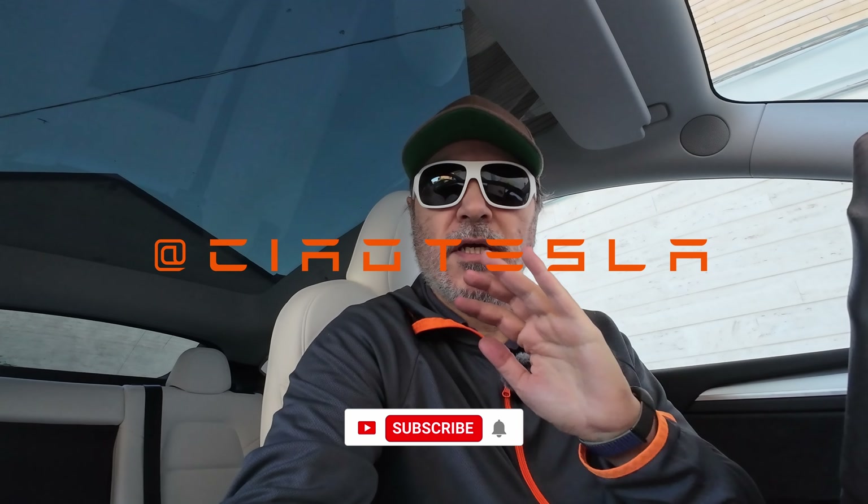Let me know if you have any questions — please leave them in the comments. If you have suggestions or ideas about the car, this is a Model Y Performance and I got it in Florence, Italy, and it came from Germany. If you're buying a Tesla, use my Tesla referral link to get up to 1,000 euros or dollars discount. Please leave a like, subscribe to the channel, turn on notifications, share it, and I'll see you in the next video. Ciao Tesla people!